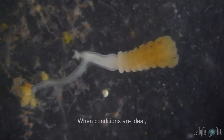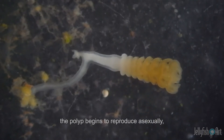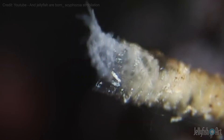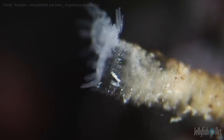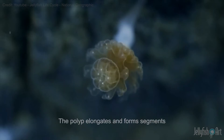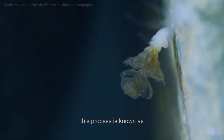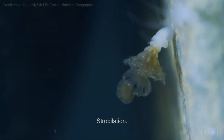When conditions are ideal, the polyp begins to reproduce asexually by cloning itself. The polyp elongates and forms segments, which will eventually form independent animals. This process is known as strobulation.